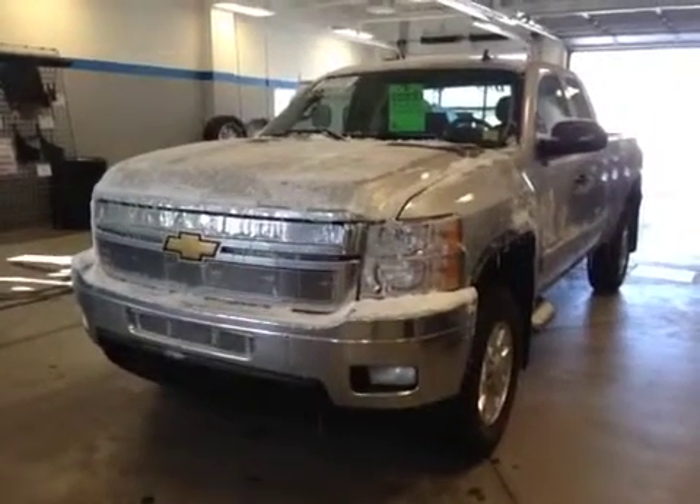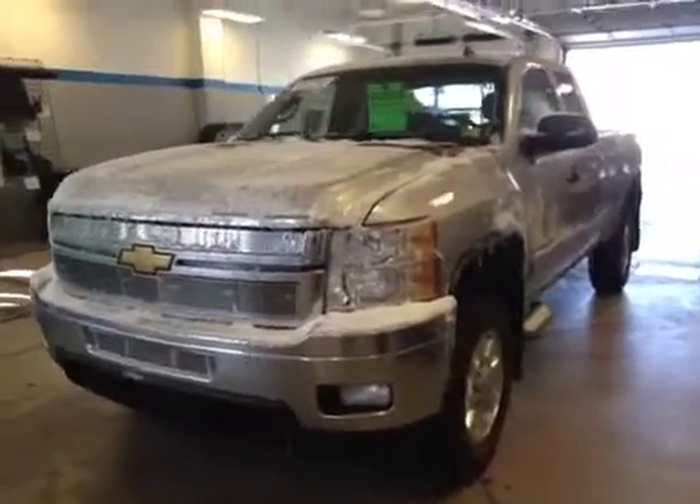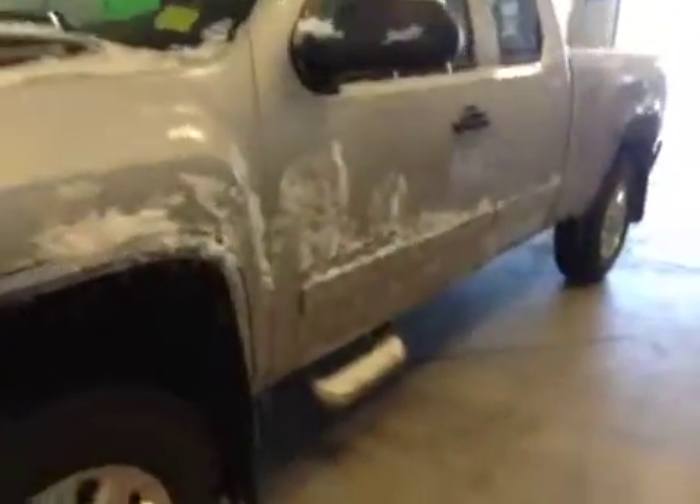Welcome to Deva Chevrolet in Airdrie. This is a used 2011 Chevrolet Silverado. It has front fog lights, a silver exterior, and a driver side step.